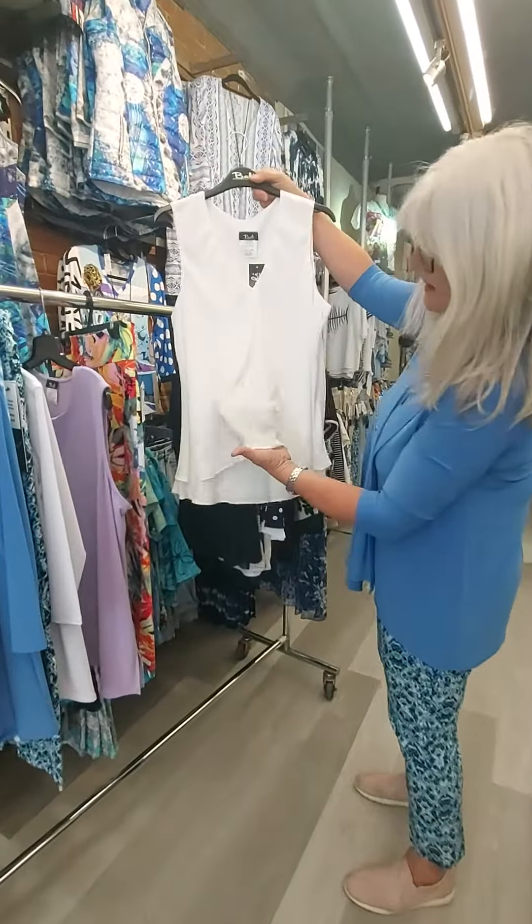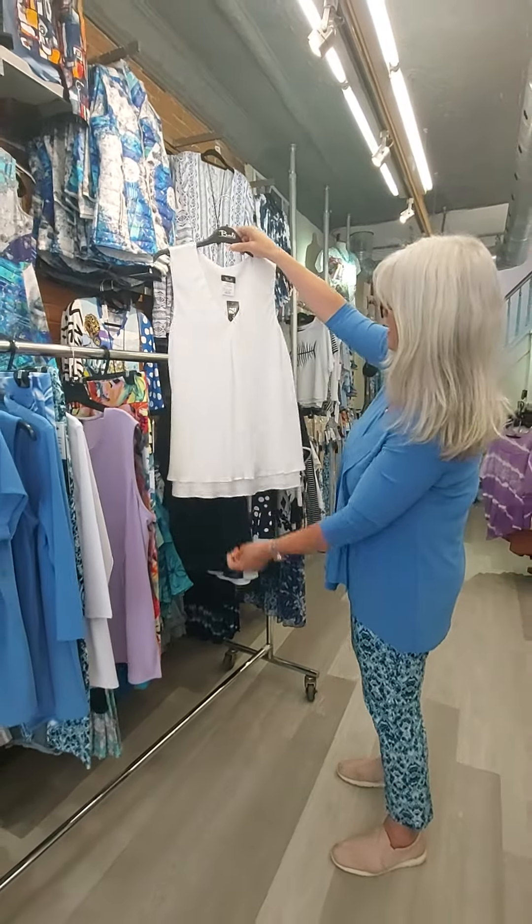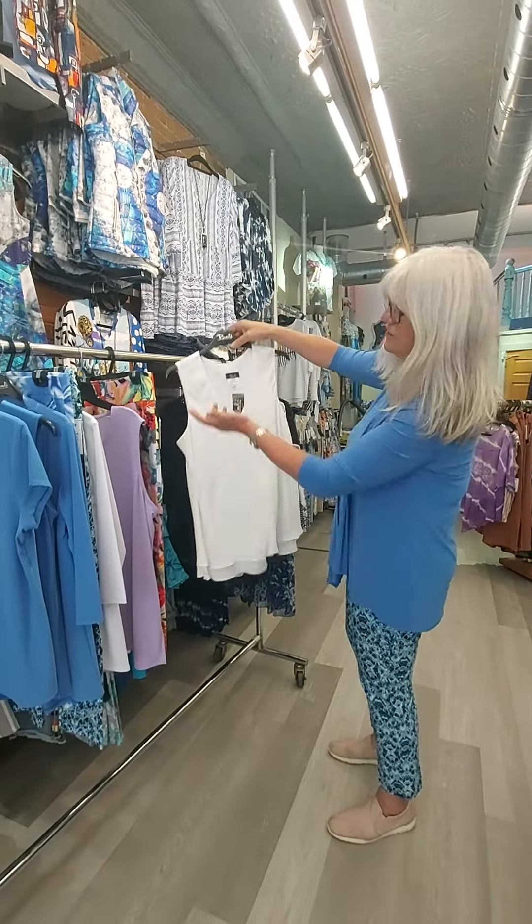Another top I bought from Bally — it's just a nice lightweight blouse. You can put that with anything and dress it up or down, wear it to work. V-neck, so very flattering on.